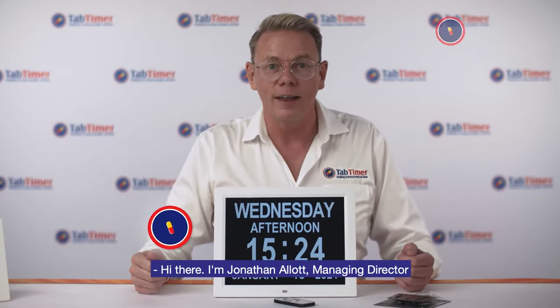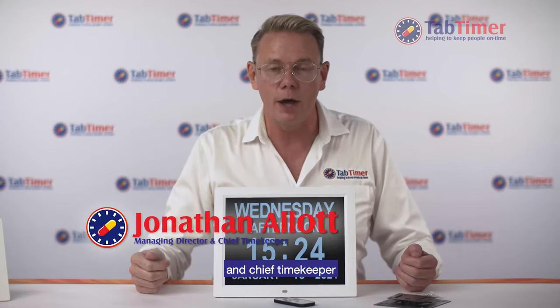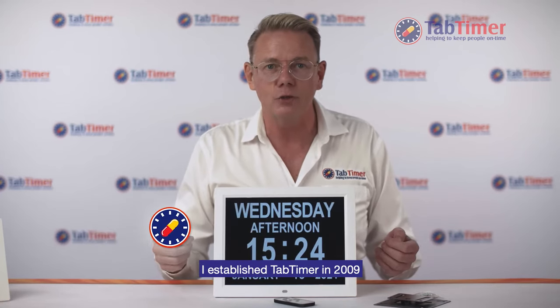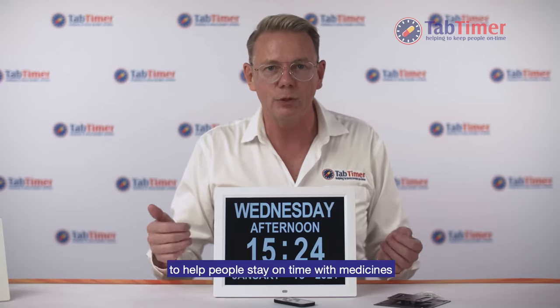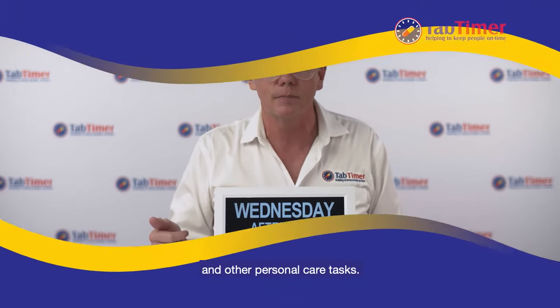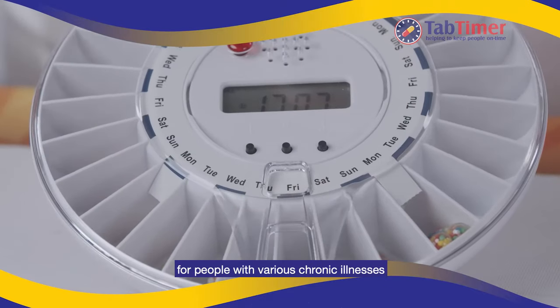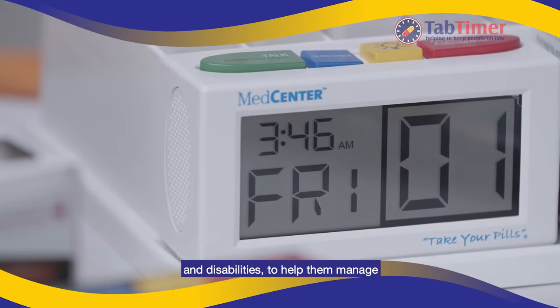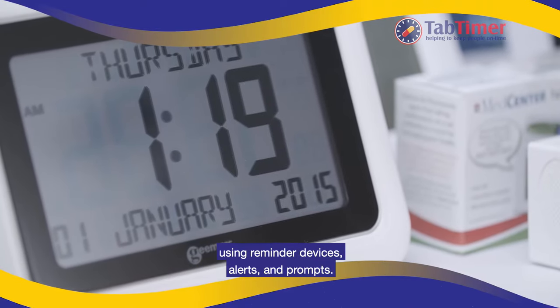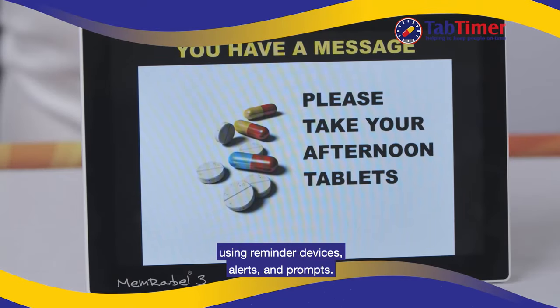Hi there, I'm Jonathan Allott, Managing Director and Chief Timekeeper at TabTimer Reminders. I established TabTimer in 2009 to help people stay on time with medicines and other personal care tasks. Today we have over 100 products for people with various chronic illnesses and disabilities to help them manage their daily living requirements using reminder devices, alerts and prompts.